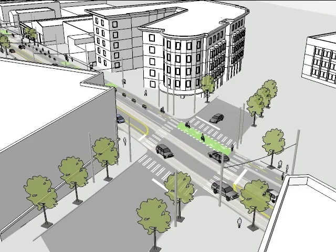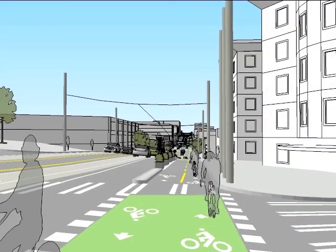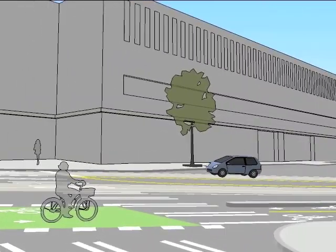The model allows us to assess the proposed design from the cyclist's point of view, here looking north, as well as the perspective of a motorist looking to make a right turn onto Broadway.